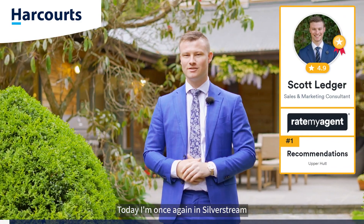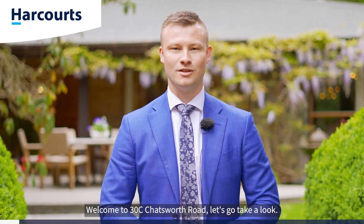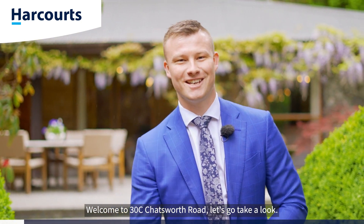G'day guys, Scott Ledger, Team Ledger, your most recommended agent. Today I'm once again in Silverstream at a spectacular and very special home. Welcome to 30C Chatsworth Road. Let's go take a look.